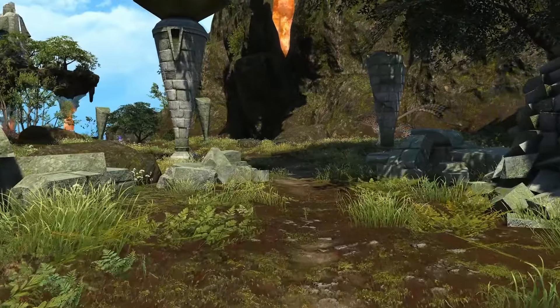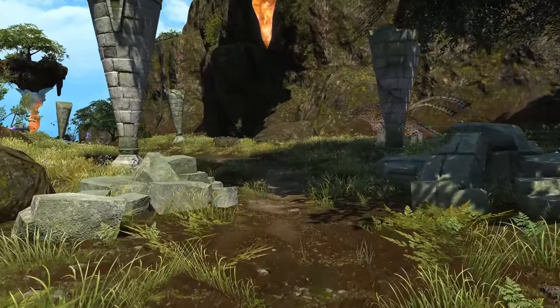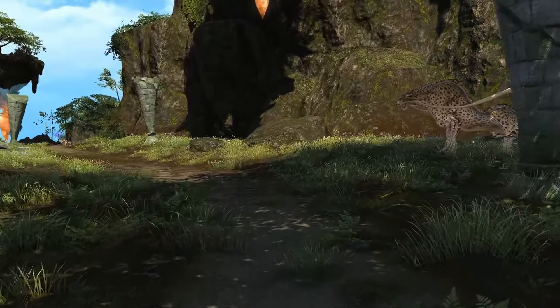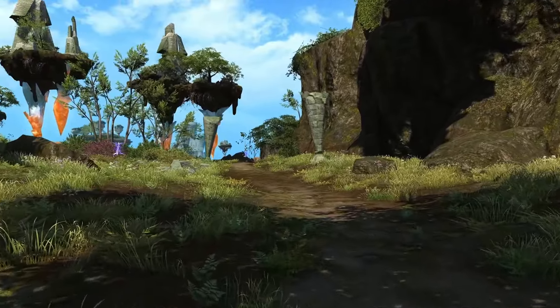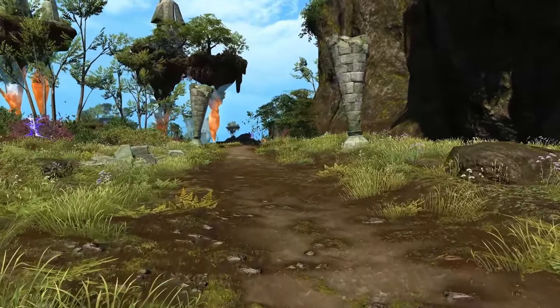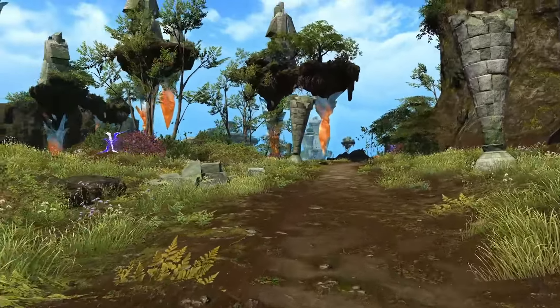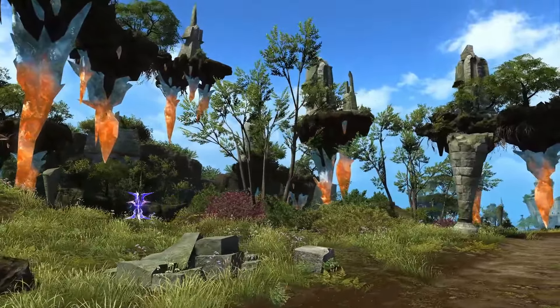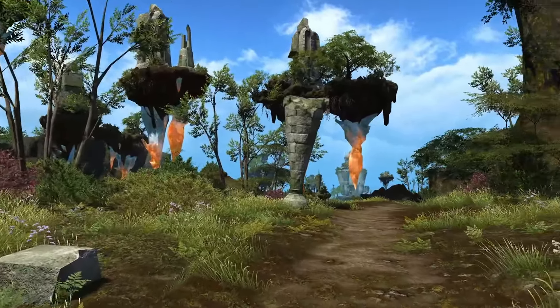As we travel down this small winding road, you are met with various creatures such as coerls and lightning elementals. Be on your guard, for these beasts may attack at any moment. However, for those of you with a wandering eye, you'll notice the floating remnants of the city of Nym are in the distance.